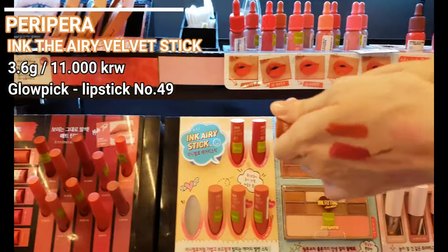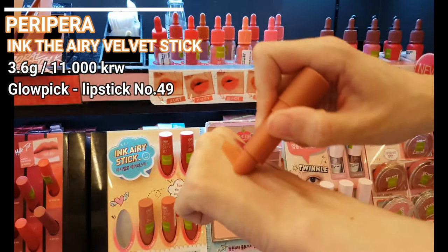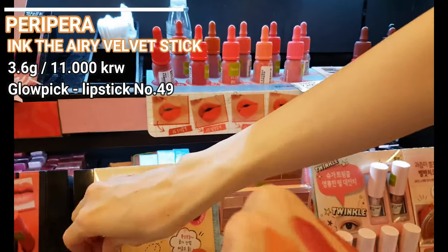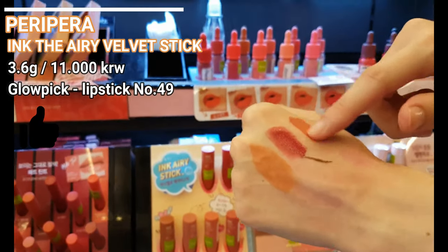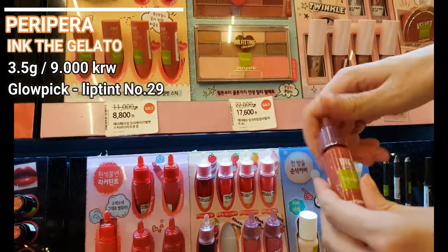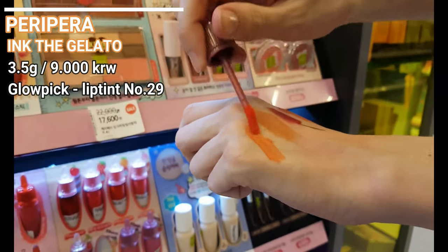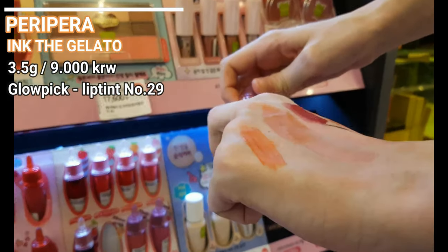Not that long ago Peripera launched a lipstick called the Ink Airy Velvet Stick. As I mentioned how much I love the Ink Airy Velvet Lip Tints, I was quite sure they couldn't mess up with the lipstick version either. These lipsticks are tiny, compact, cute and I just love the beige colors — it has that velvety blurry finish, nice and cheap. There's also the Ink Gelato: the color soaks into your skin and stays put for a long time, vivid and long lasting. If you would like to try a watery tint, you should choose the Ink Gelato instead of their Ink Locker.